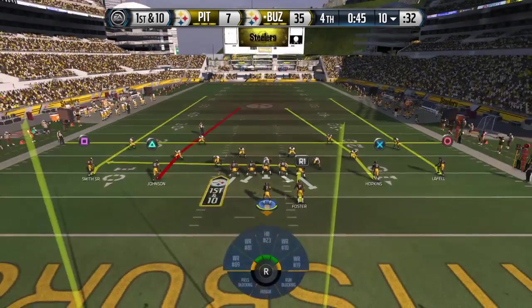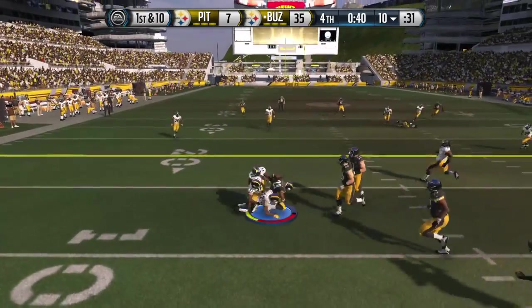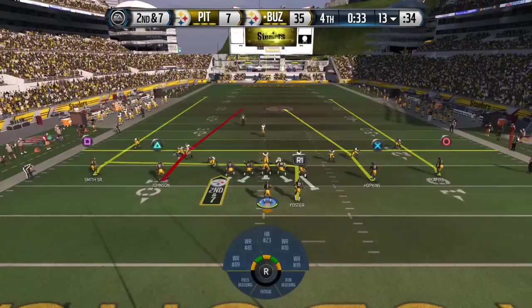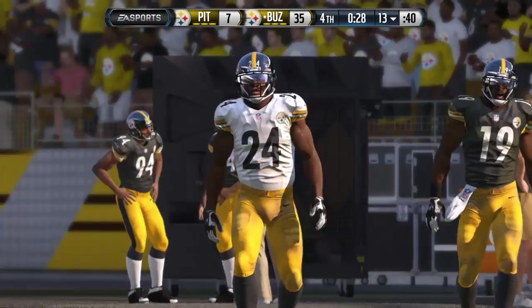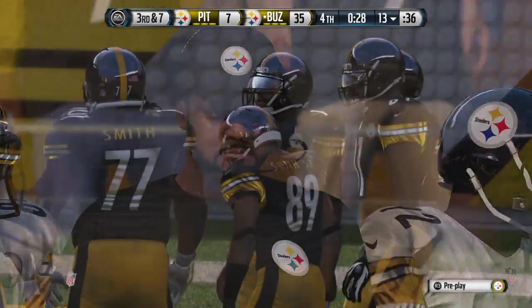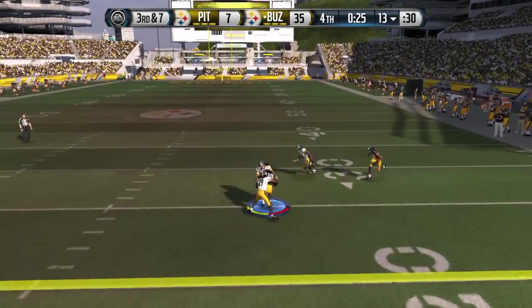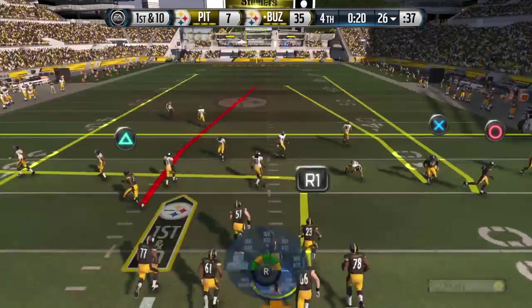They've come out in the dime package, out of the shotgun formation. Makes the catch and gains maybe three. Second down. Plenty of defensive backs out on the field. Vick in shotgun formation — underneath but can't find the mark, pass goes incomplete. They face third down. Loading up with extra defensive backs — Vick in the dime from the gun — complete to Hopkins, gains 13. They're back at the line after that catch for a first down.